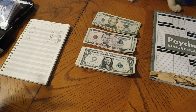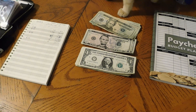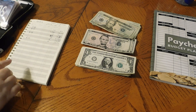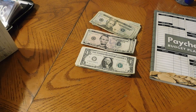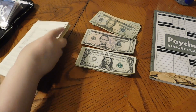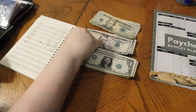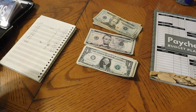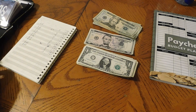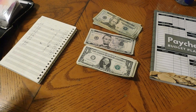Now on to our actual sinking funds. First we'll take $20 out for our savings challenges and put that aside. Then Christmas is getting $10, giving us $190 for Christmas.